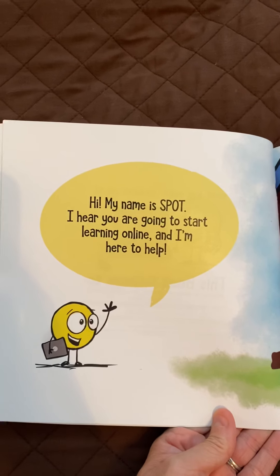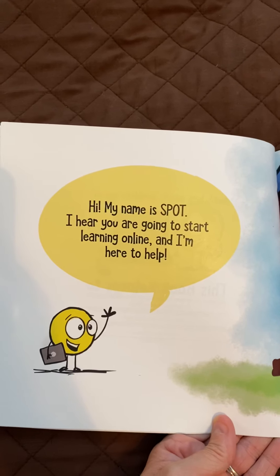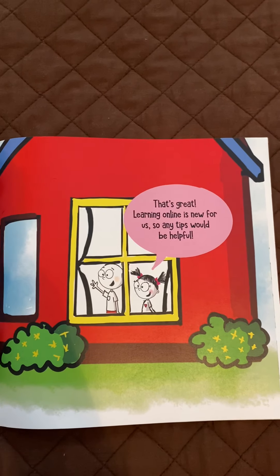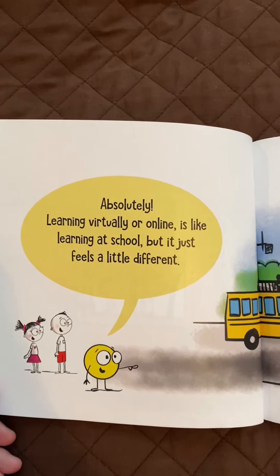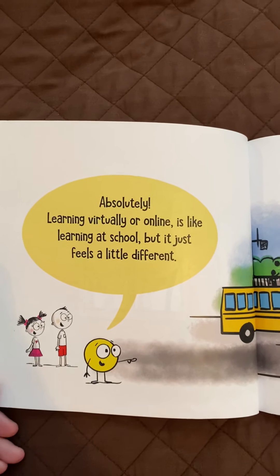Hi, my name is Spot. I hear you're going to start learning online, and I'm here to help. That's great. Learning online is new for us, so any tips would be helpful. Absolutely. Learning virtually or online is like learning at school, but it just feels a little different.